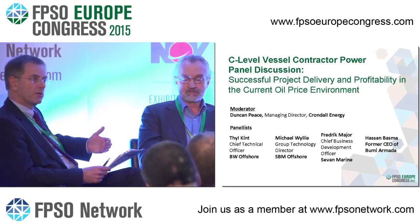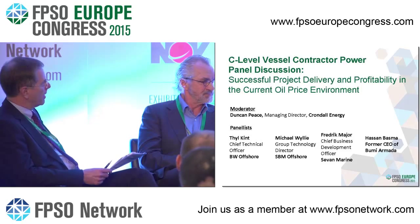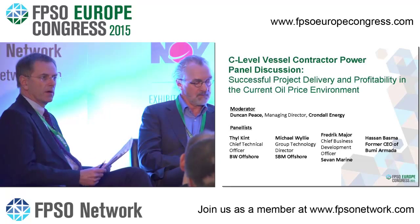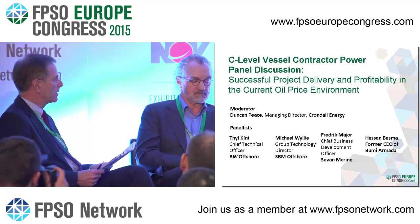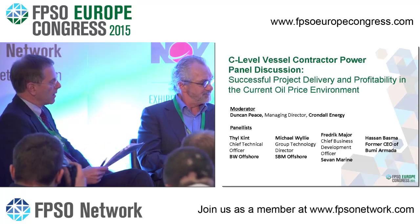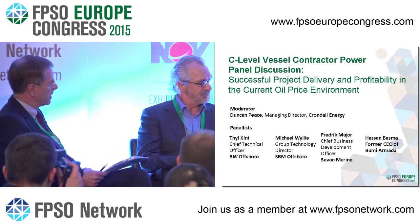I want to stay on new technology. Mike, this is a conversation we've had before about process intensification — really about trying to do an awful lot more with less equipment, smaller equipment, and so forth. Could you give us some thoughts on how you see process intensification helping us overcome some of the challenges?